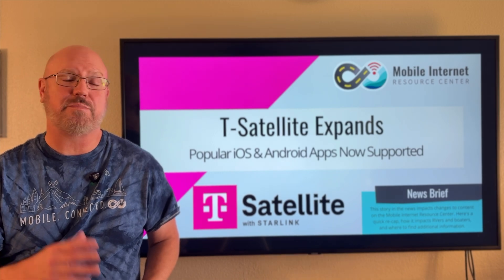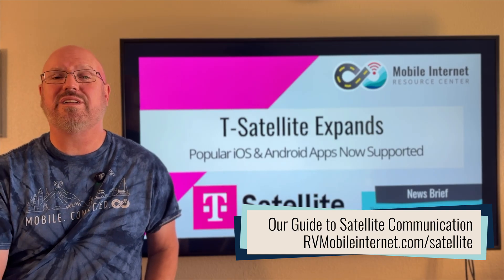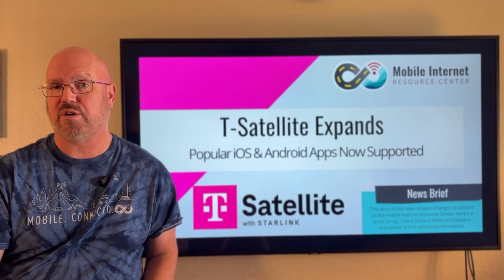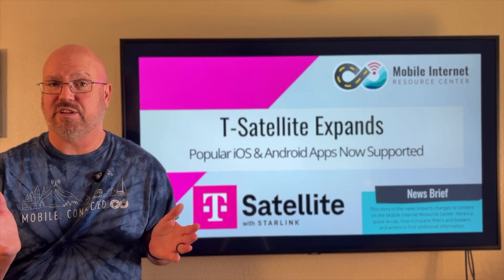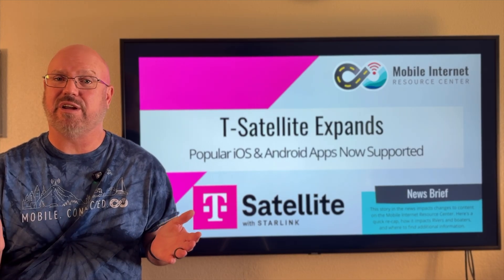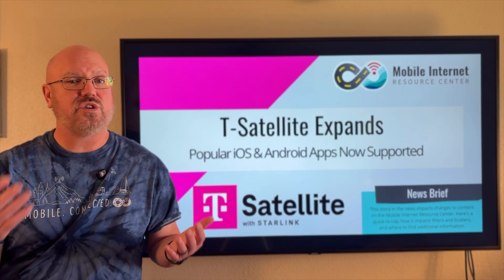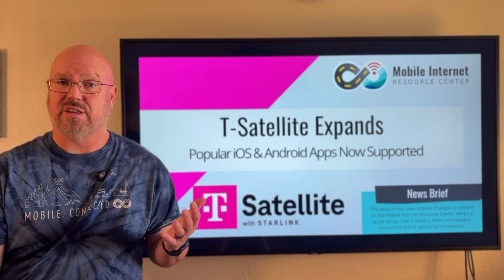This service is a partnership between T-Mobile and Starlink and essentially what it allows you to do is communicate directly to Starlink satellites with your compatible smartphone. This is intended to be a gap-filling service, so it's only going to be used if you're in an area that doesn't have any cell service at all. You also need to be outside and have a clear view of the sky so that your compatible smartphone can see the Starlink satellites.